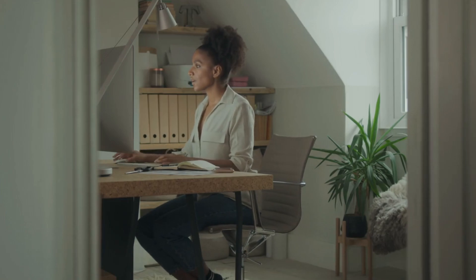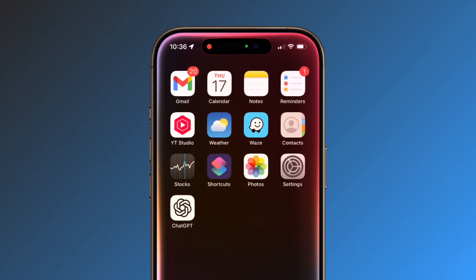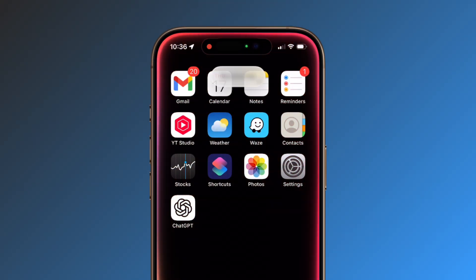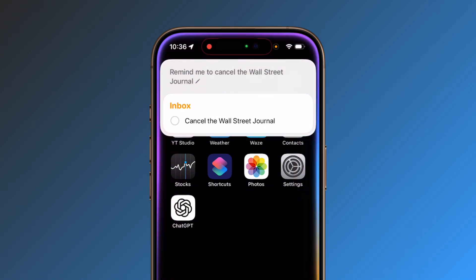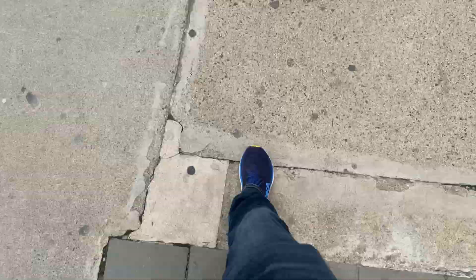I use Apple Reminders, and the biggest reason I use Reminders is that I can use Siri Voice Control to add items while I'm on the go. Let's face it, I have white hair, I'm over 50, and if I don't capture something in the moment, poof, it's gone.